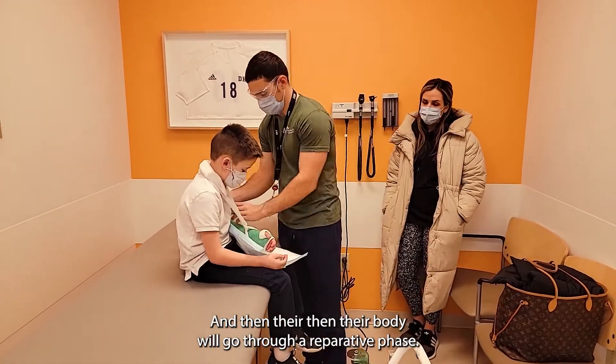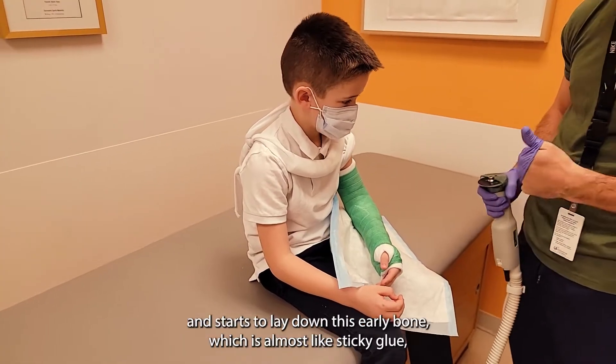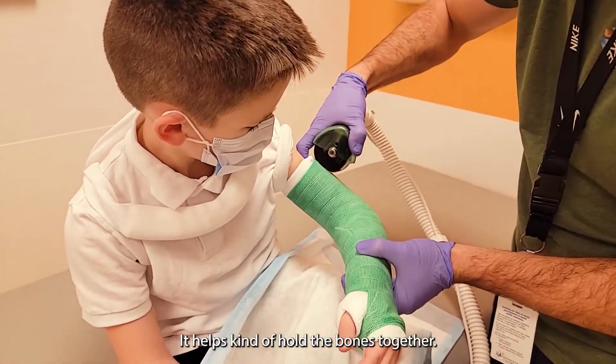And then their body will go through a reparative phase. During that phase, their body actually just makes new bone. It starts to lay down this early bone, which is almost like sticky glue — that's what I tell the kids. It helps kind of hold the bones together.